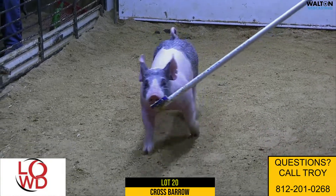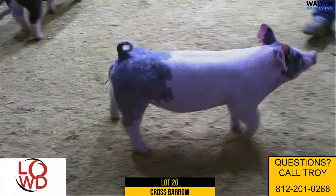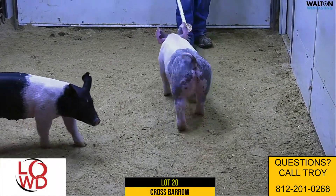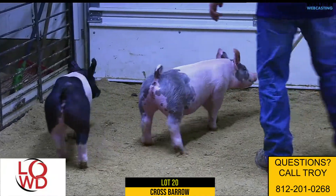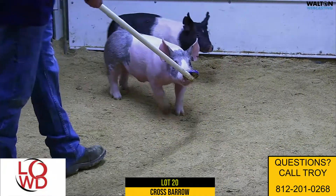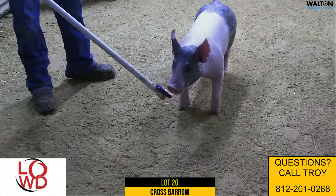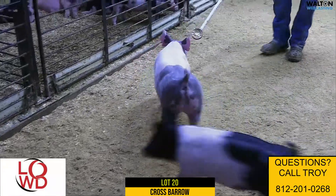Here we got lot 24-2 with the blue bear here on the stick. This is one of those bears out of that karma sow — she'd be a shark attack. This is a neat pig, a tall-shouldered pig that's got a big hind leg. That's what I like about that karma sow: she makes blue ones stout, and you don't always see a lot of blue ones as stout as the ones out of her.